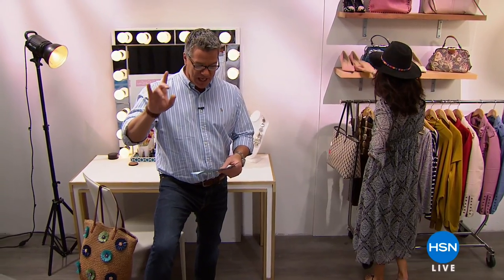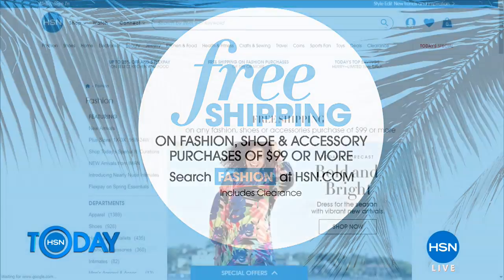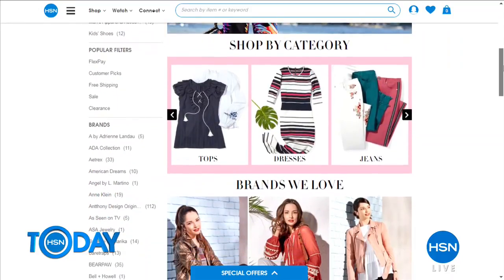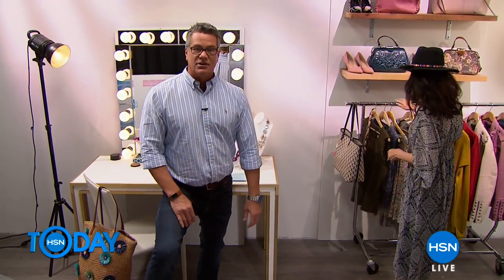Guy is just hanging out with Natalie picking out great fashions. The show all day today is jammed with beautiful fashions centered around our Today's Special from Curations. A fashion promo is happening right now on HSN.com — free shipping on fashion, shoe, and accessory purchases of $99 or more. Head to HSN.com and search 'fashion' to find the newest arrivals for the season, shop by category, and browse collections from all the brands you love.